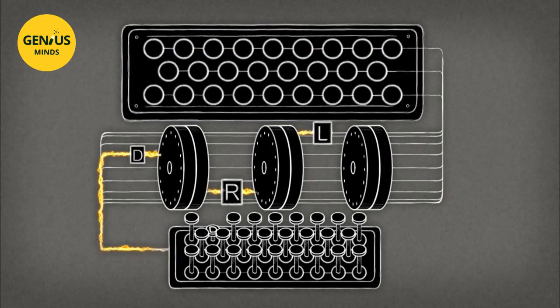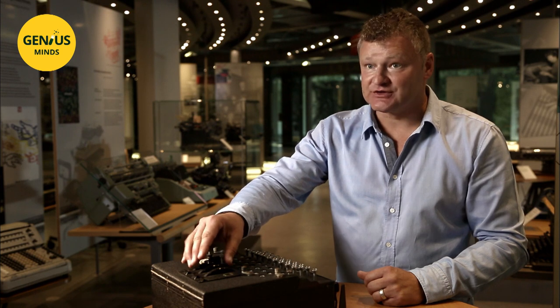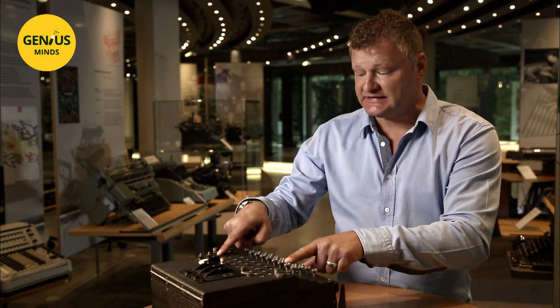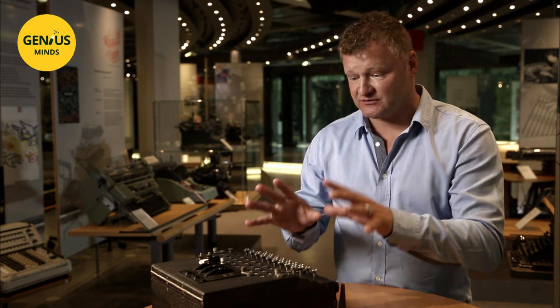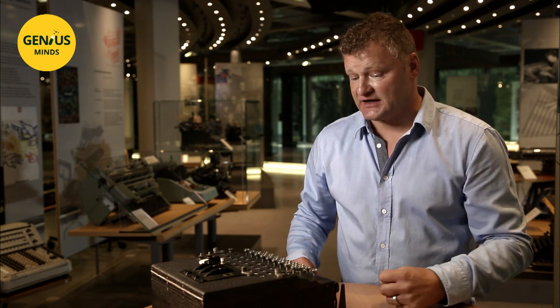To decode a message, you have to know the machine's initial configuration. The message receiver needed to know the rotor starting position chosen by the transmitter. When the rotors were configured in the same way, the receiver could type the encoded message on the keyboard and receive the decoded message on the lamp board. The advantage was that a message could be encrypted and decrypted with the same encoding settings — but as history showed, that turned out to be the machine's weakness.